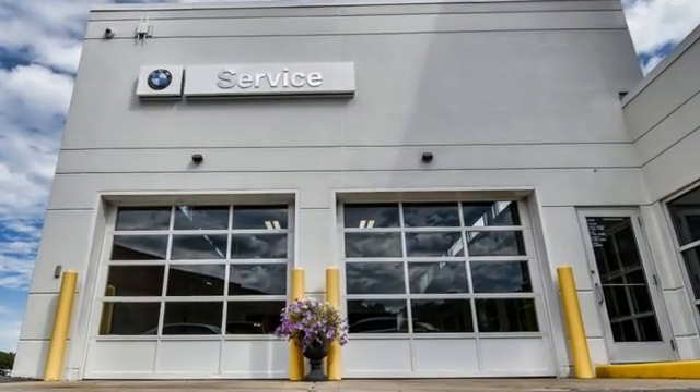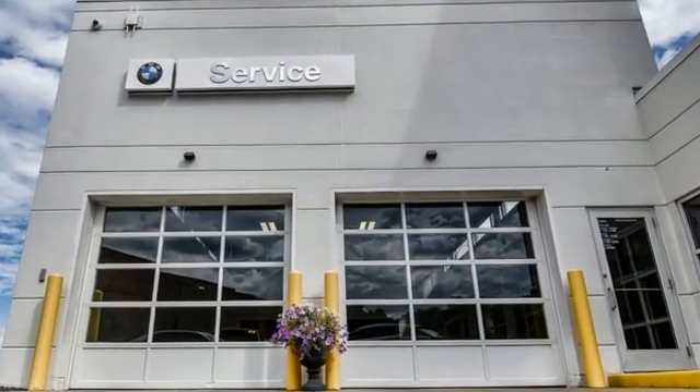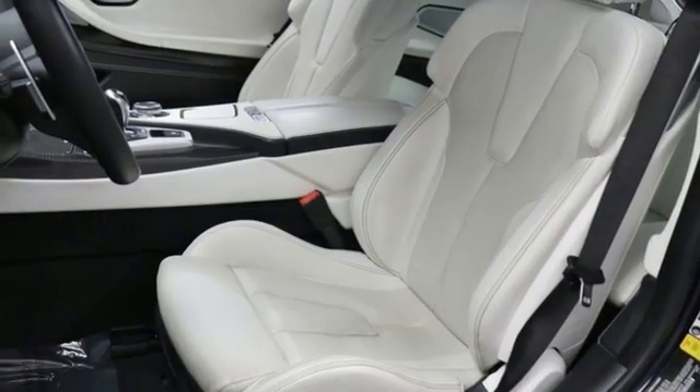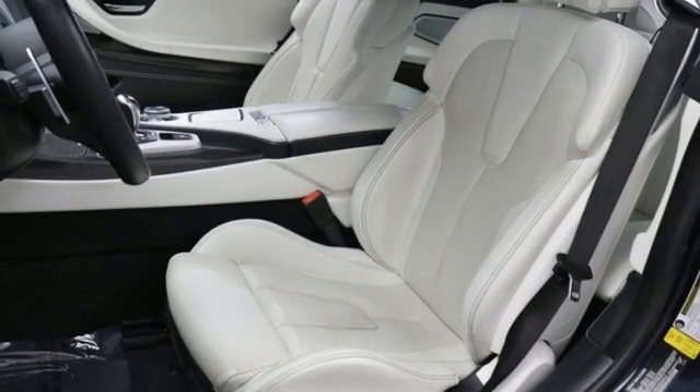And get ready for an impressive combination of features: automatic transmission, rear wheel drive, engine auto stop-start feature, aluminum wheels, integrated navigation system, and full service internet access.